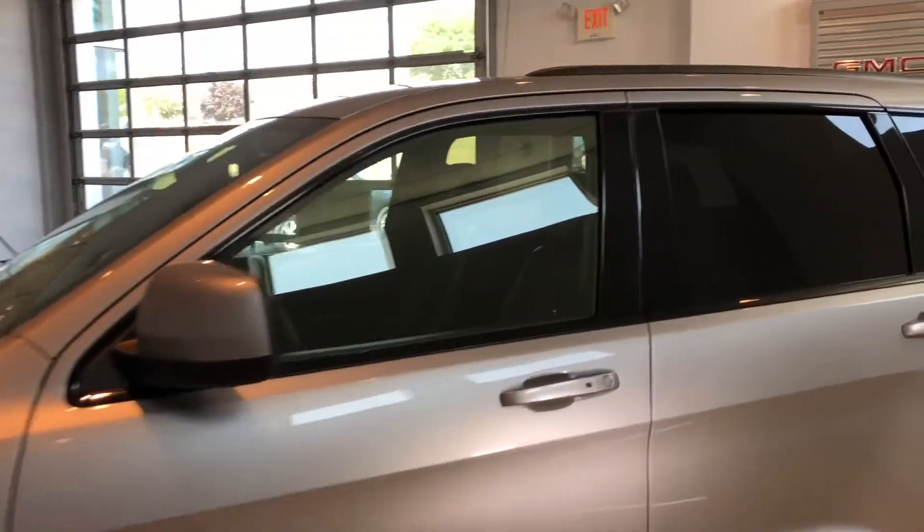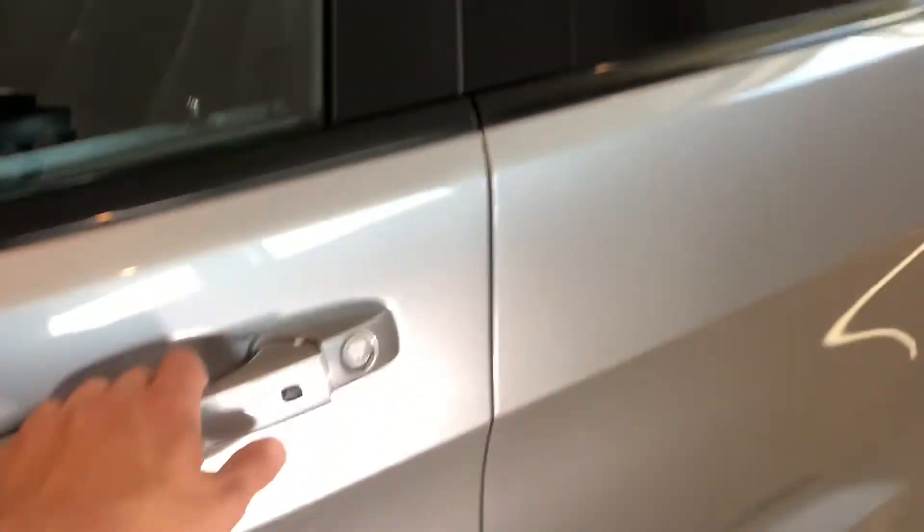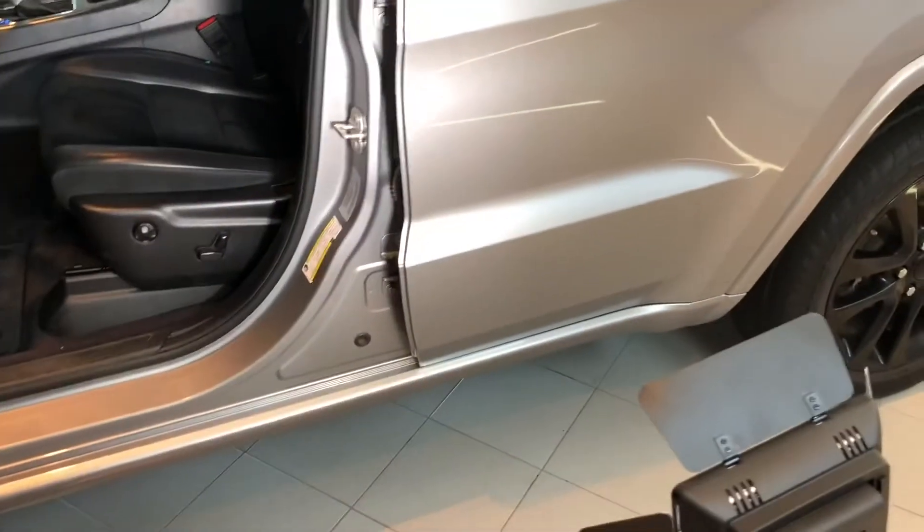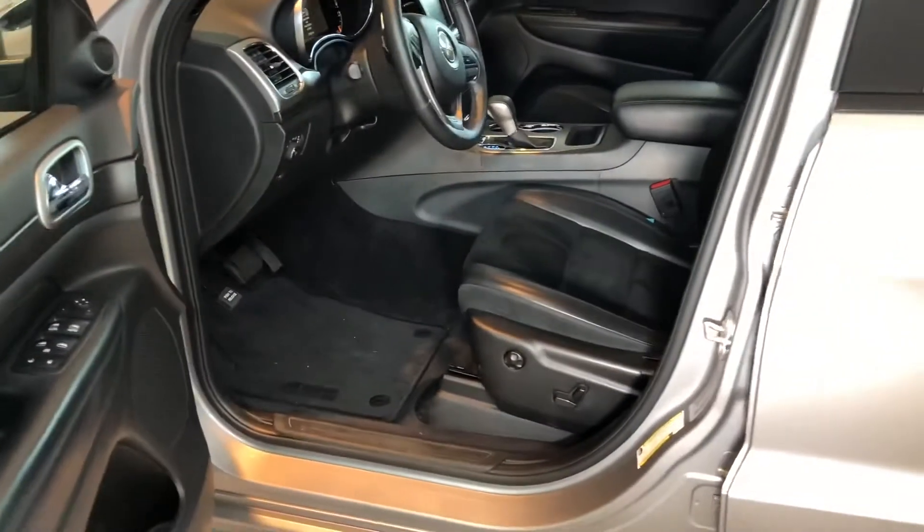No dings or dents. Right here on the door there are little buttons to unlock and lock the doors when you have the key fob on you — passive entry, which is super nice.